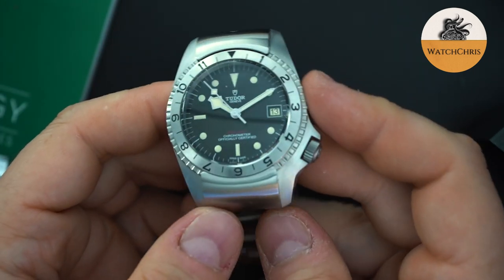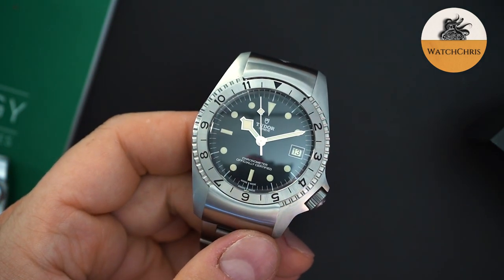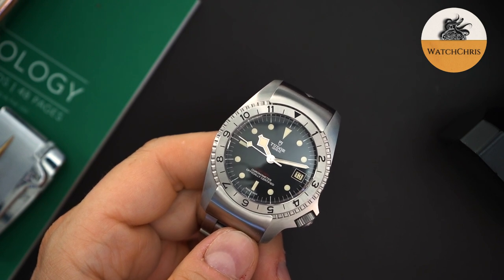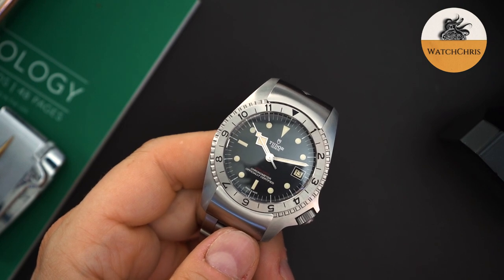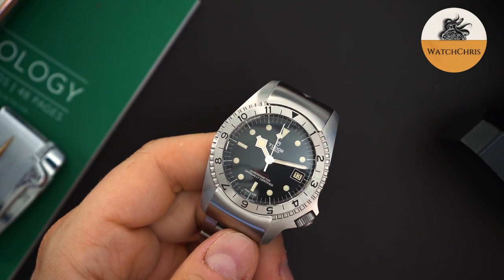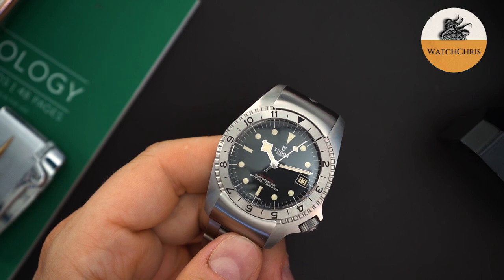It's a 200-meter dive watch with a domed box sapphire crystal, very vintage looking. It gets a four o'clock crown, which is very weird — something very out of the ordinary for Tudor and definitely for Rolex — but I think it looks good at that position on this watch. A lot of people compared it to a Seiko SKX, with obvious reasons because they both have crowns at the four o'clock position and both are stainless steel dive watches. They do look kind of similar, and I own an SKX — though the cases are very different.